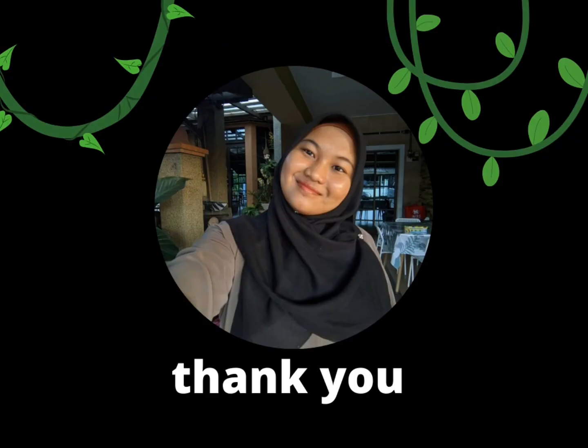I think that's all for today. Thank you, everyone. See you! Bye-bye, Mr. Elephant!